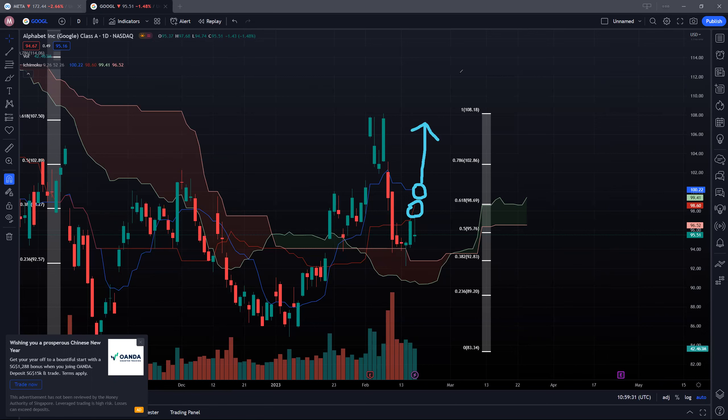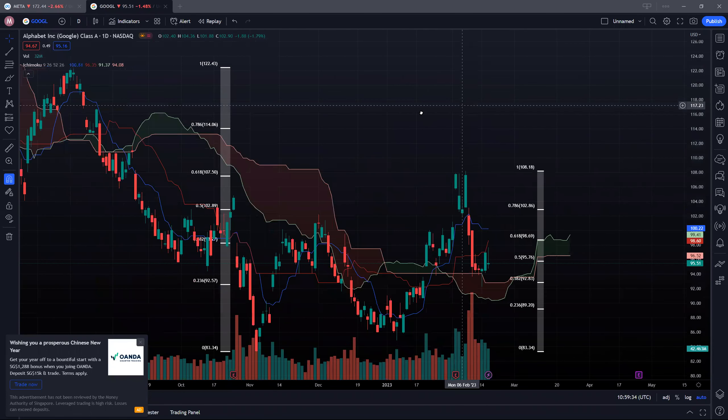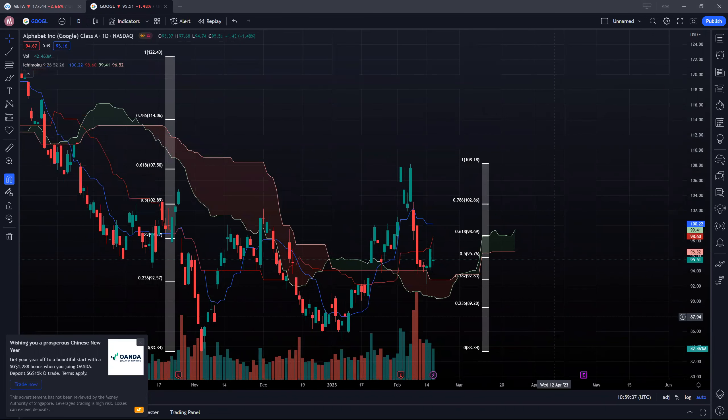If we can clear 100, it's ready for us to come back towards 108. If not, we're likely to see more selling pressure ahead for Alphabet. Hopefully we see buyers stepping back in for both counters — if not, we'll fall back to the next Fibonacci support level. If there are any changes, I'll give you guys an update. Thanks for stopping by, till we meet again.